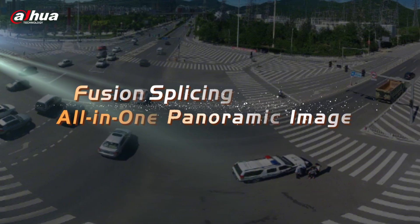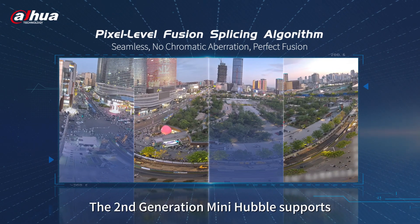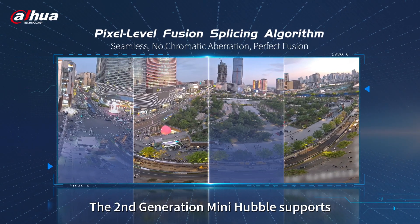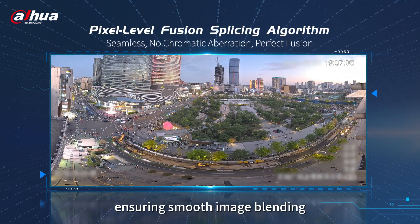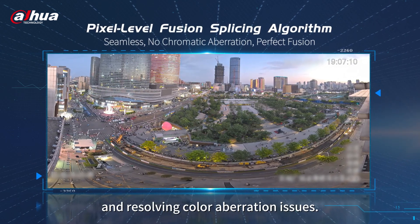Fusion splicing — all in one panoramic image. The second-generation mini Hubble supports multidimensional fusion with pixel-level granularity, ensuring smooth image blending and resolving color aberration issues.